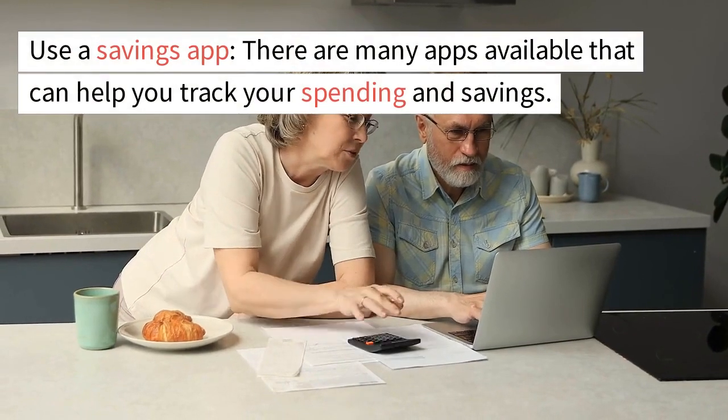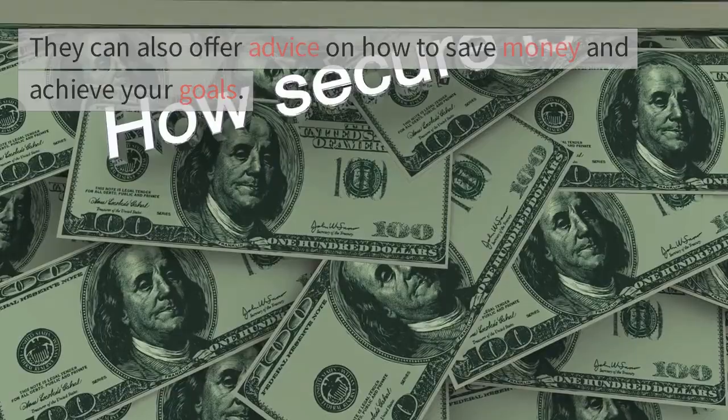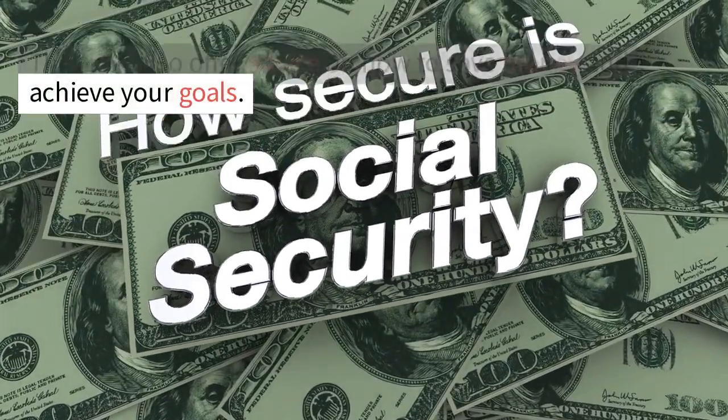Use a savings app. There are many apps available that can help you track your spending and savings. They can also offer advice on how to save money and achieve your goals.